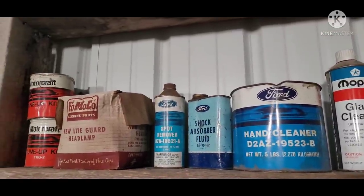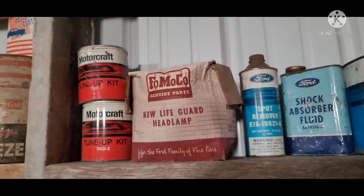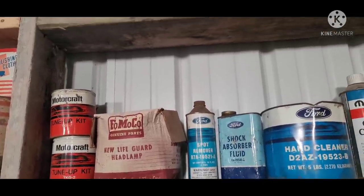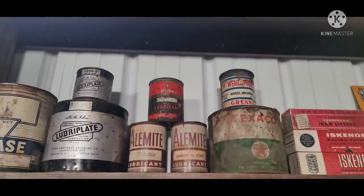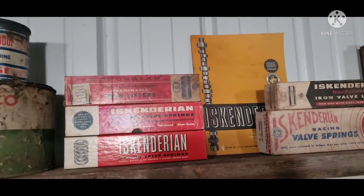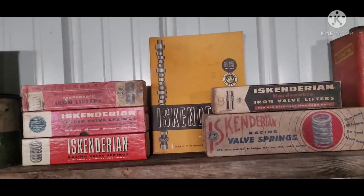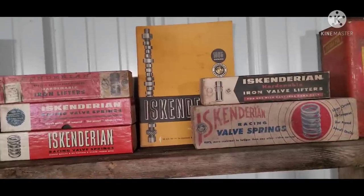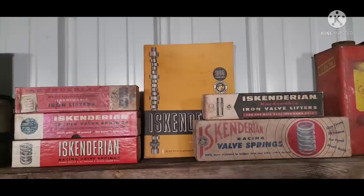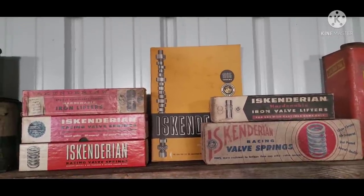Ford branded theirs. These little tune-up kit cans are pretty cool — they had all your points, your rotor, your cap, everything in those cans. Neat marketing strategy to package them up like that. Got some grease cans. Then you've got the old Isky lifter boxes and valve spring boxes. Some of those are pretty old and some are fairly new, just because companies like to tap into that nostalgia in their marketing, which is kind of cool.